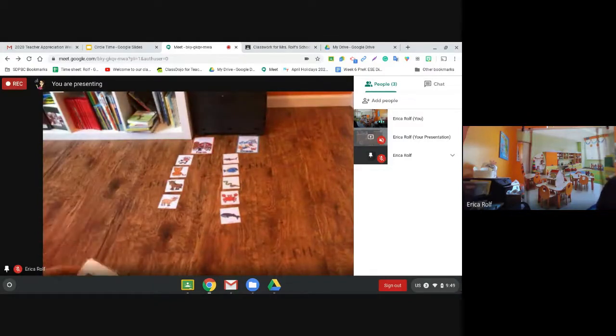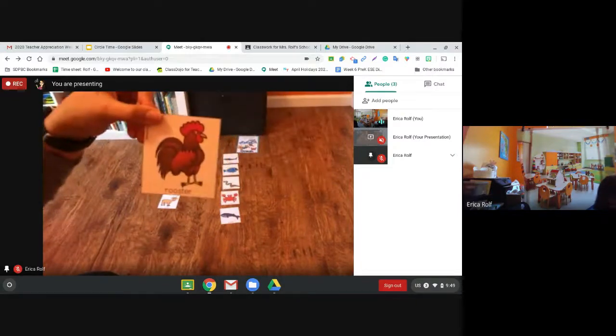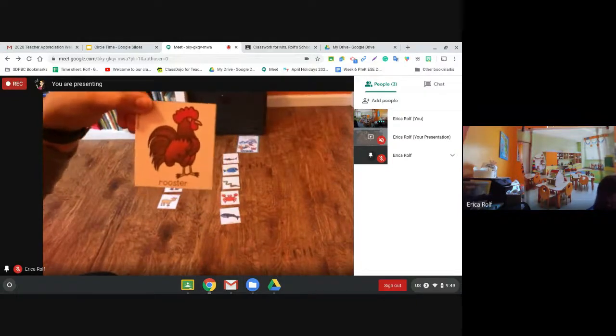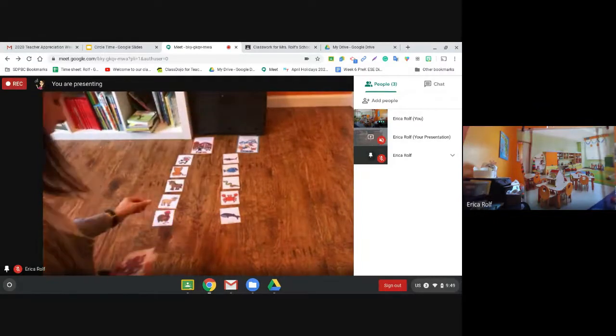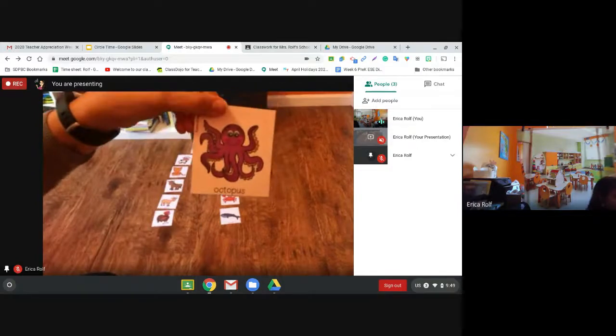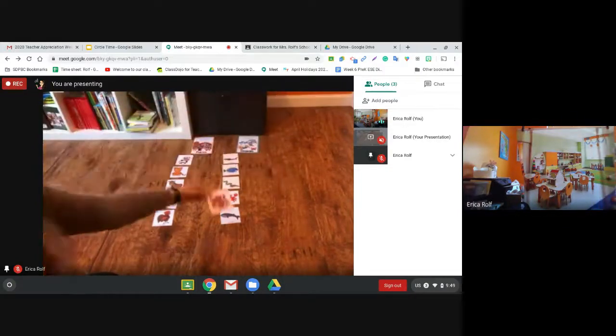We are making our list. What about this rooster? Where does the rooster live? On the farm. Very good. What about this octopus? In the ocean.